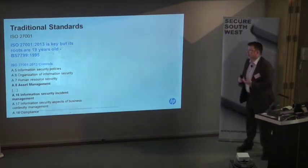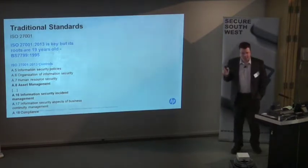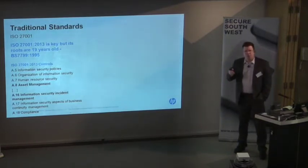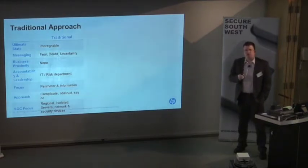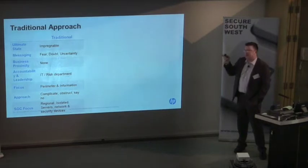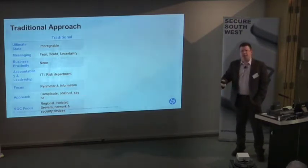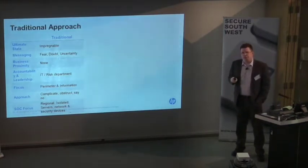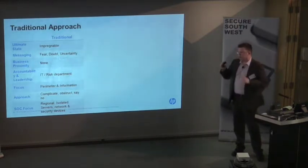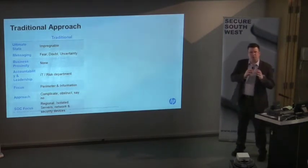Pulling this all together in terms of standards — this may be slightly contentious for some of you, because I'm going to suggest that ISO 27001 has had its day. It's 19 years old, refreshed in 2013, but it was a makeover with no structural changes. It asks you to assume that your systems are impregnable — even the NSA can't stop hackers, so the chances of having an impregnable system are pretty slim. The messaging is all around fear, doubt, and uncertainty — how can we frighten you with security rather than how can security help you. Everything is based around IT and the risk department, not the business. Although it makes sense within certain areas, I'm not suggesting 27001 should be thrown away completely, but it needs to be within self-contained areas.